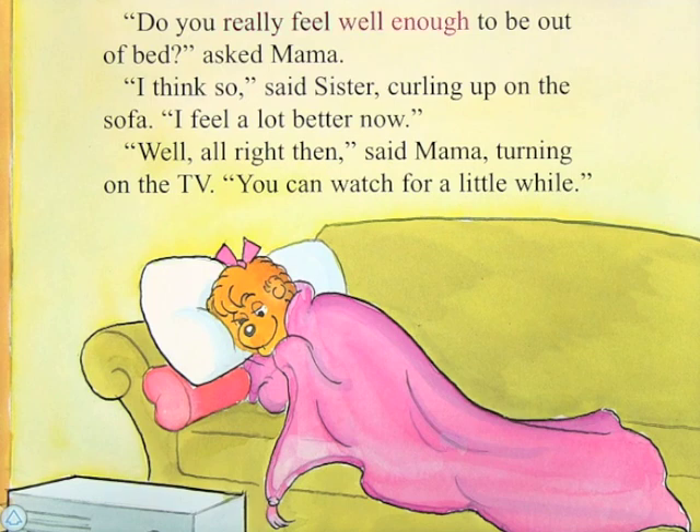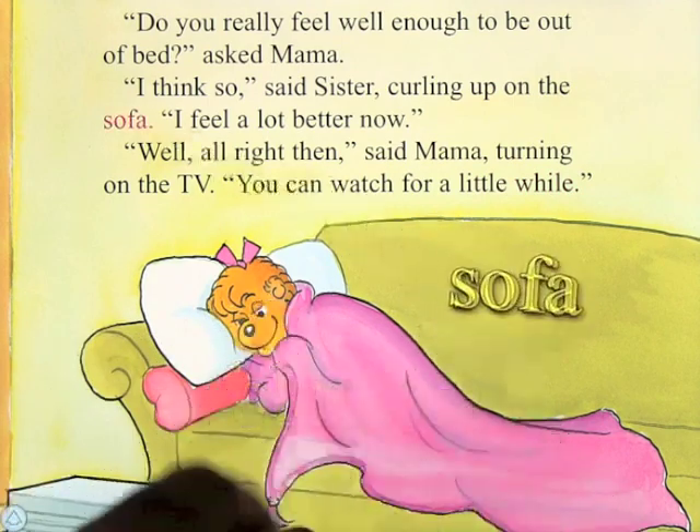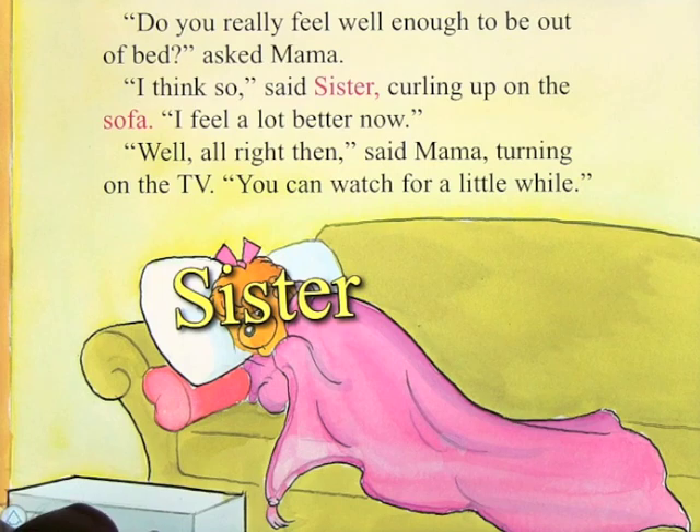Do you really feel well enough to be out of bed? Asked mama. I think so, said sister, curling up on the sofa. I feel a lot better now. Well, all right then, said mama, turning on the TV. You can watch for a little while. The app also labels objects on the page like blanket, sofa, and sister.